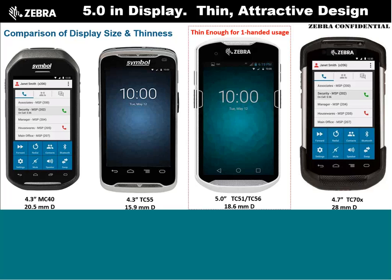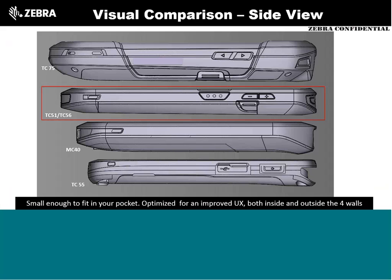The TC51 and TC56 are significantly thinner than the TC75. It's flat on the back, unlike the MC40 or TC55 with their battery bumps. Interestingly, the TC56 fits about the same battery size as the TC55's 1.5x battery without that giant bump — that's now the standard battery. It's a 4300 milliamp-hour battery. It's slim, fits nicely in your pocket, and the battery removal is much easier than on the MC40 or TC55, which were tough on your fingers.